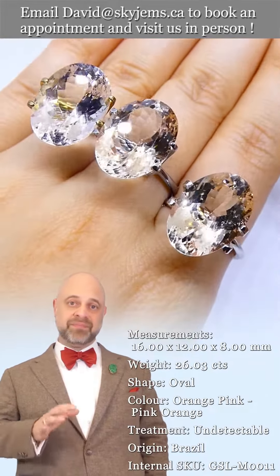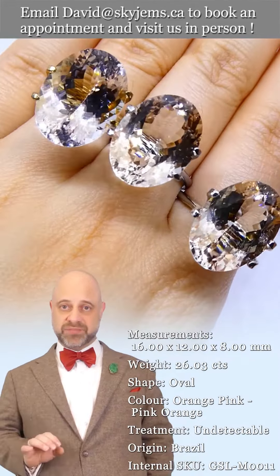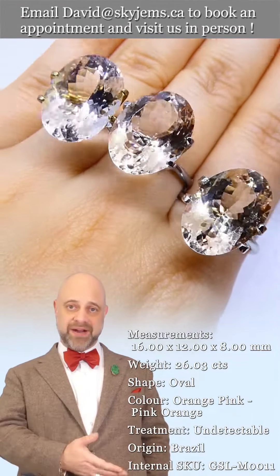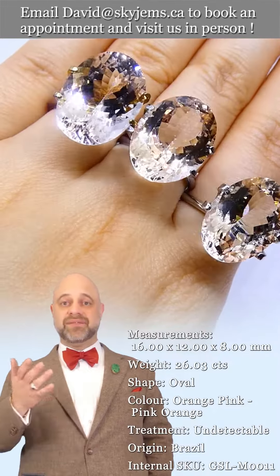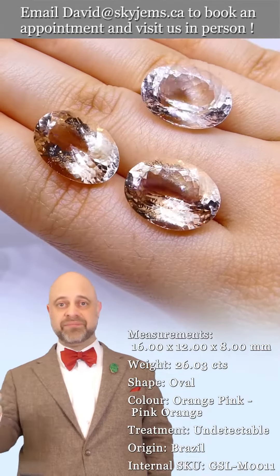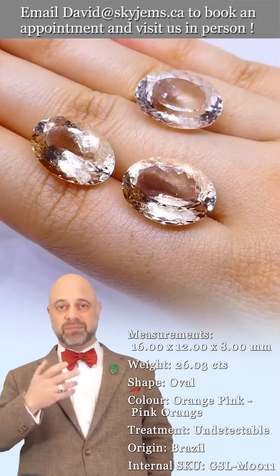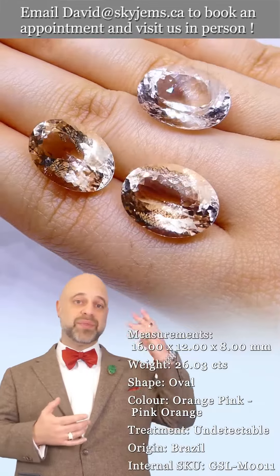Before you continue, please be sure you read the descriptions — many of these lots are for one stone, or they're sold by the carat, so do read the description carefully. If you are a jeweler, a gem dealer, or you're in the business and you'd like to buy the entire thing, please reach out to us — there is a discount available on purchasing the entire lot.